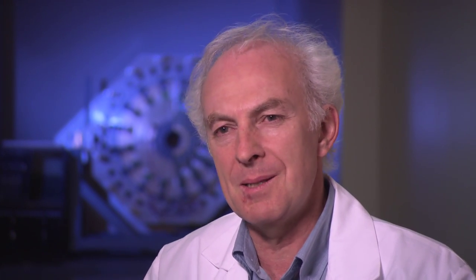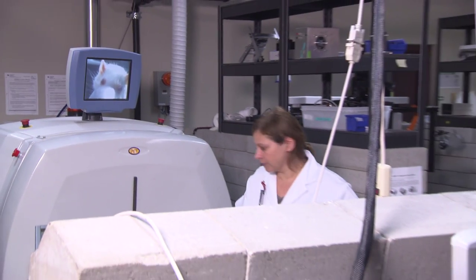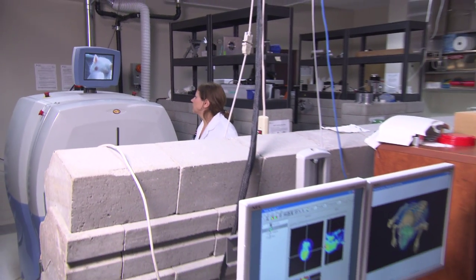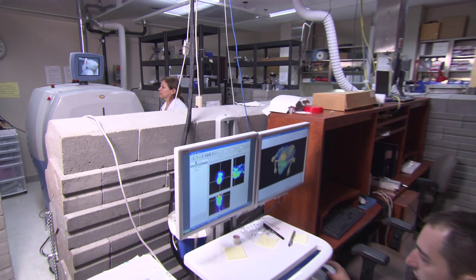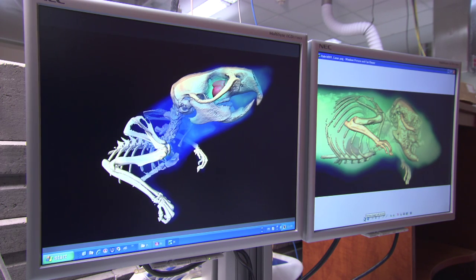One of the first images we got with the prototype is the image of the skull of a rat. Now the skull of a rat is very thin — it's less than one millimeter thick. And people said, well you will never see it, the resolution is 2-3 millimeters at best in PET. No, we could see it. So it was a kind of a demonstration that we could do better than what theory expected out of PET in terms of resolution.